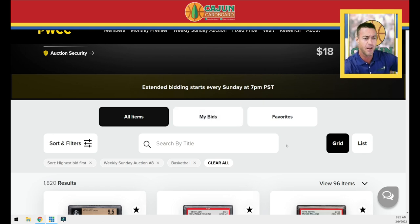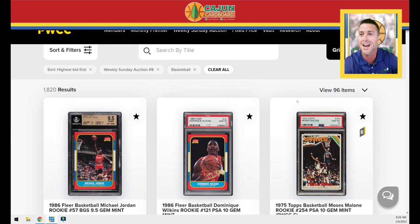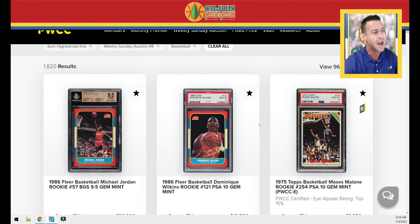I only have about 35 minutes before my workday gets started, so we're going to roll through this really quick. I can't talk about every single card. I've got weekly auction number eight sorted, as you can see up here by highest bid — weekly auction number eight, basketball cards, and here you go.